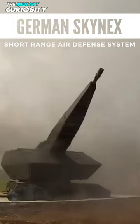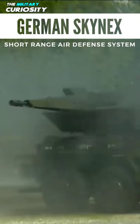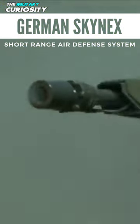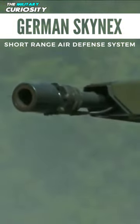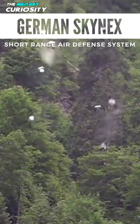The system consists of a 3D target acquisition radar capable of identifying aerial threats within a 50-kilometer range. The system is also equipped to operate up to four 35-millimeter MK3 revolver guns, which according to Rain Metal can fire up to 1,000 rounds per minute.